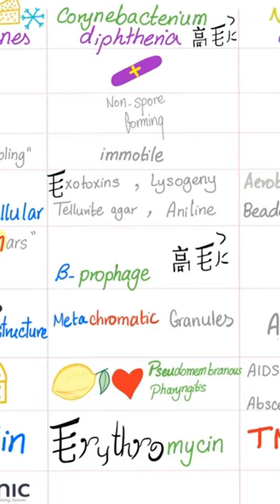Listeria is beta-hemolytic, but Corynebacterium diphtheriae is beta-prophage. Actinomyces has yellow sulfur granules; however, Corynebacterium diphtheriae has metachromatic granules that are blue and red.